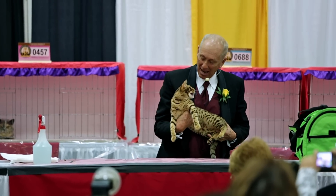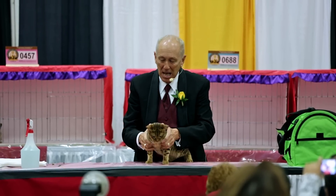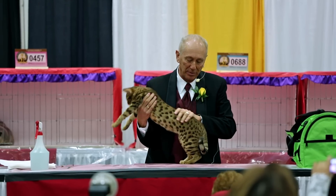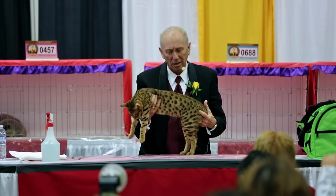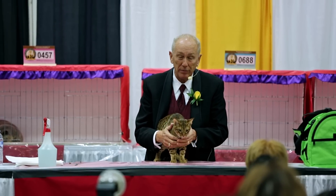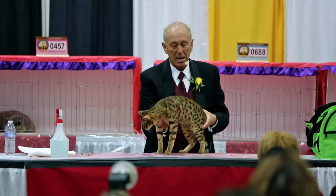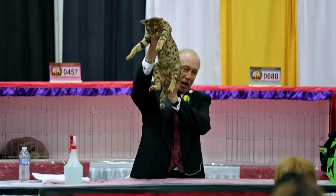This is just the kind of cat that doesn't come along very often. This Ocicat is a superb representative of this breed. The condition, the presentation, the coat, the color, the contrast — absolutely beautiful. I've not seen him before, but like I said, when he was handed to me and I picked him up, it was a wow moment. Best in show!